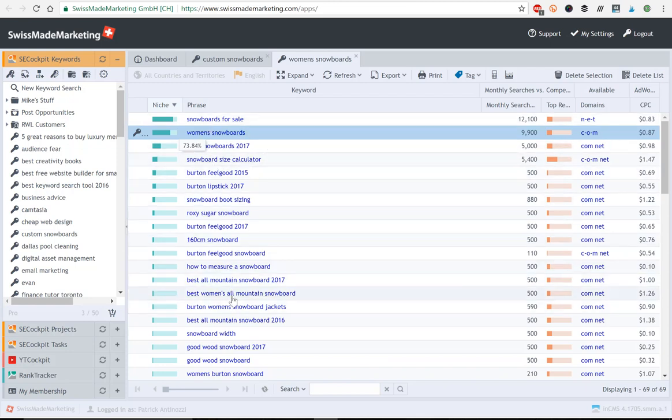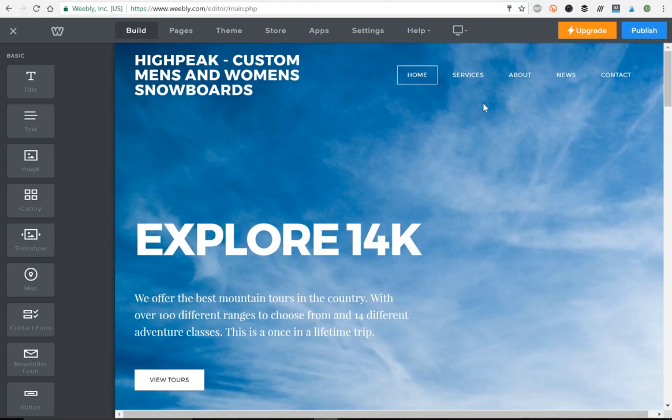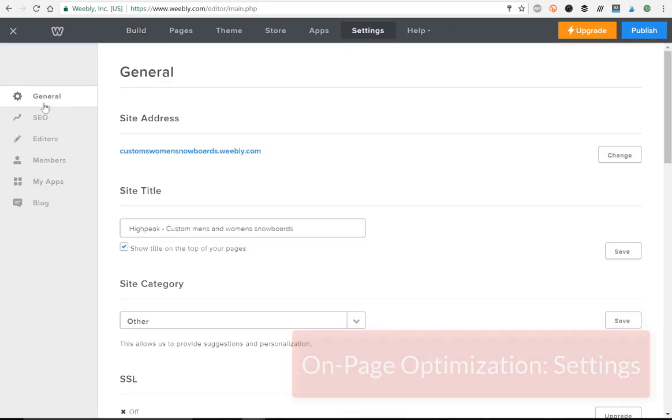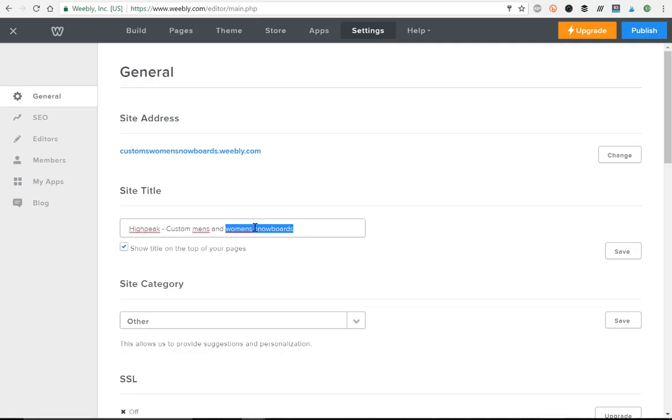Now that we've got that, we can go back to Weebly and get to work. The first place we'll start is under the settings tab — we'll take a look at the general and SEO sections. For the site title, let's say our business is called High Peak; we wouldn't just leave it at that. We want to put a brief description of what the company does and include keywords that we just did research for, like 'women's snowboards,' right in the title. The site title tells Google what the site is about and shows the title on the top of each page.